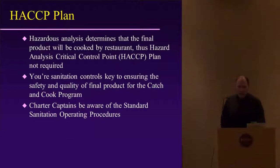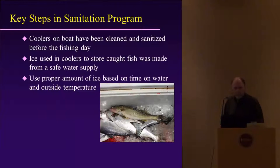Charter captains should also be aware of standard sanitation operating procedures — the same procedures used by commercial fish processors. Even if they determine they don't need a HACCP plan because it's going to be a final cooked product by somebody else, they still have to run these sanitation operating procedures when processing or handling fish.